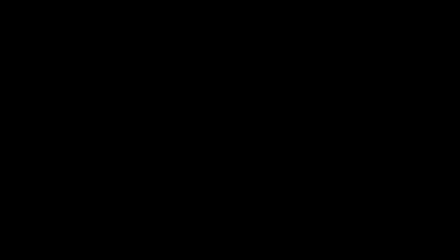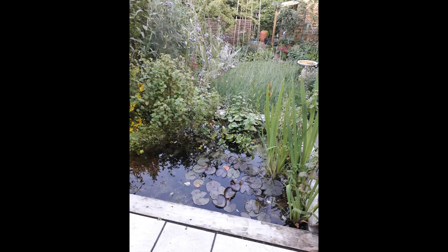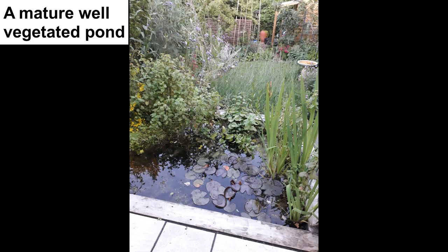Let's have a look at the extra features to boost the wildlife value of your garden. A pond is the single most important species habitat. Even a bucket or washing up bowl sunken into the ground will attract both land and water animals. It is quite important to try to use rain water rather than tap water, because tap water adds too many nutrients to the pond.